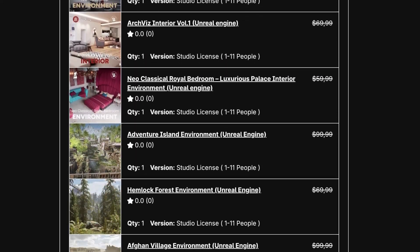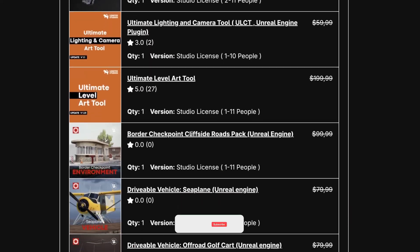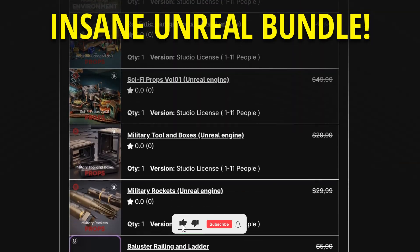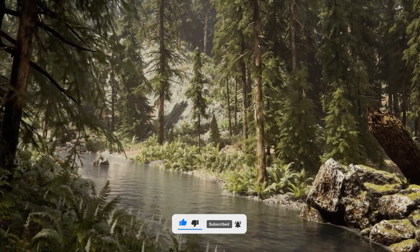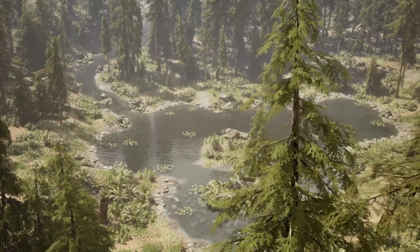What's up guys, welcome to a new Unreal Engine 5 video. Today I want to let you know about this incredible Unreal Engine bundle from Leertes Studios. Leertes creates high quality Unreal Engine environments for the marketplace, and they just released once again a special limited time bundle.